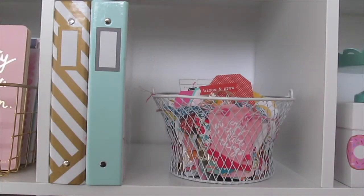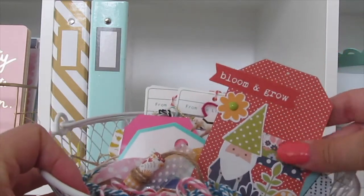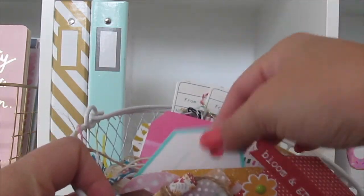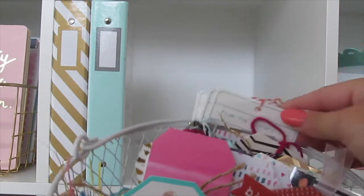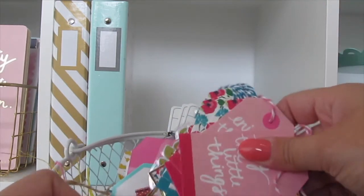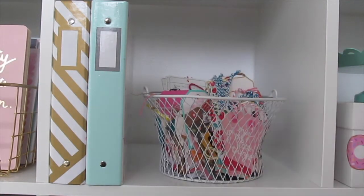And on the next one we have two of the Target Dollar Spot binders that hold some of my thank you cards, and then a small basket that has my tag collection. This is one that I made using the Peachy Cheap products, and this is where some of my pen pals have sent me tags from Target Dollar Spot — so I just keep all of those in here in this little basket for easy access whenever I'm making snail mail.